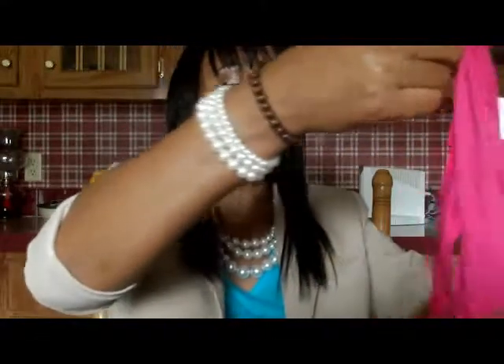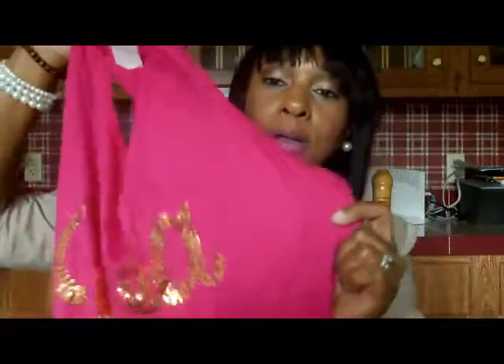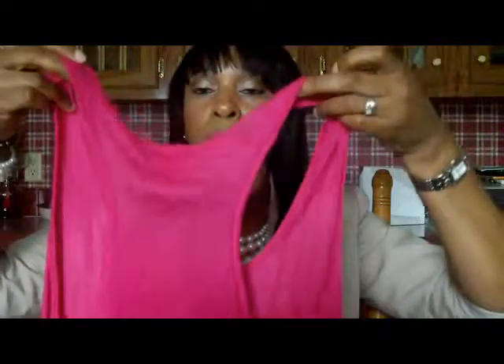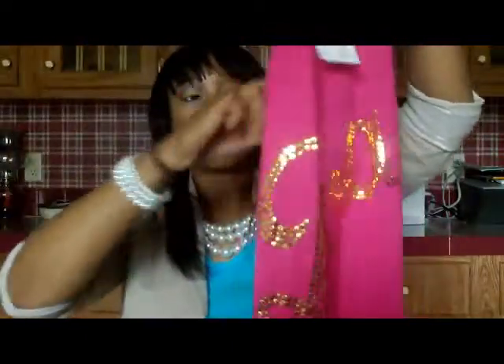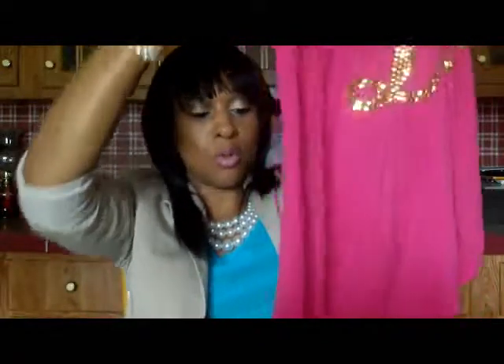I also have another blouse from the same store. It has the logo on it — Diva. The way it's made, it's a razor back, and then it's long on one side — it kind of hangs longer on one side.